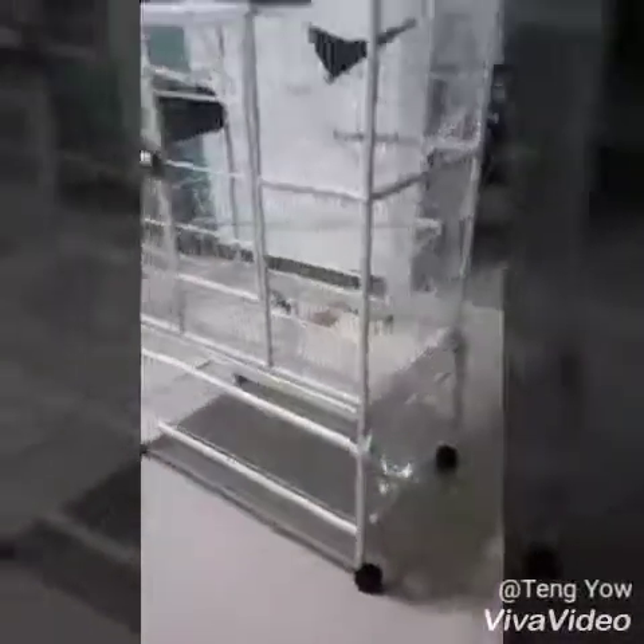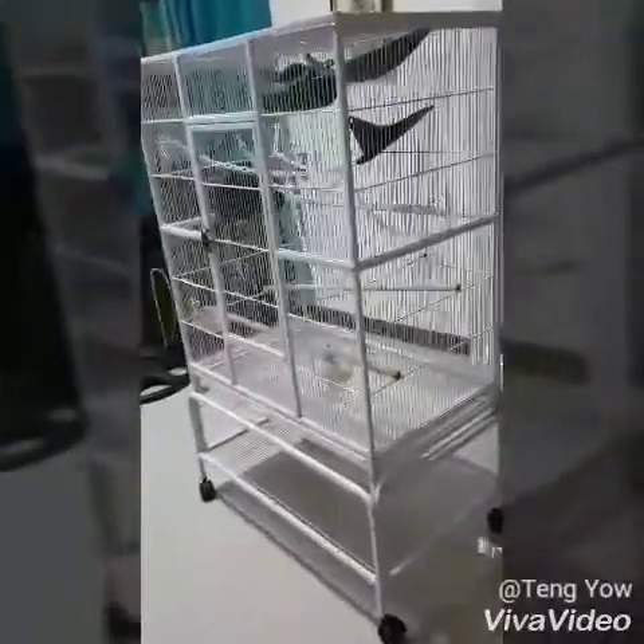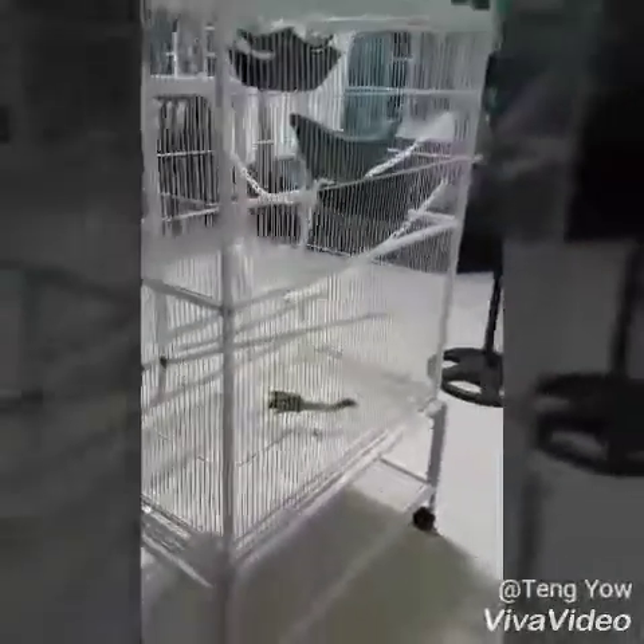For now we are avoiding putting everything inside since we want to bond with them a little more, and it would be a bit difficult. So that's pretty much it for now — that's how it looks from the side and the back. It's pretty spacious.